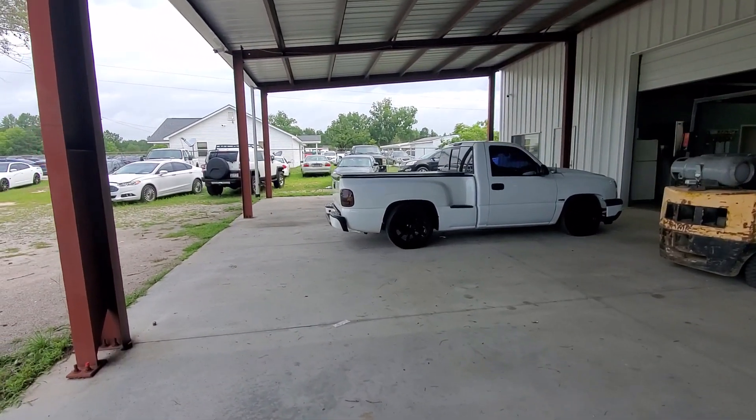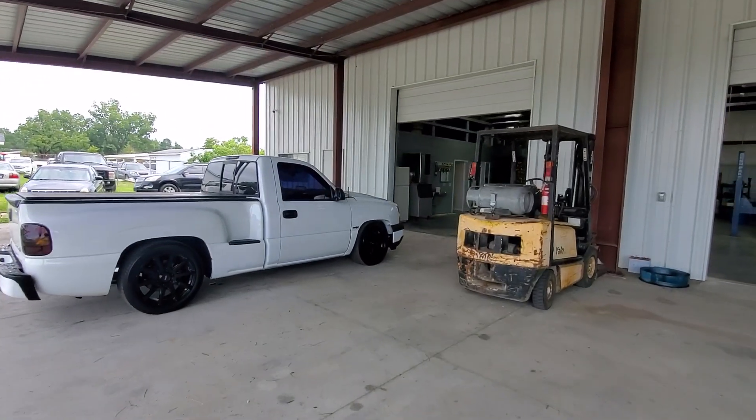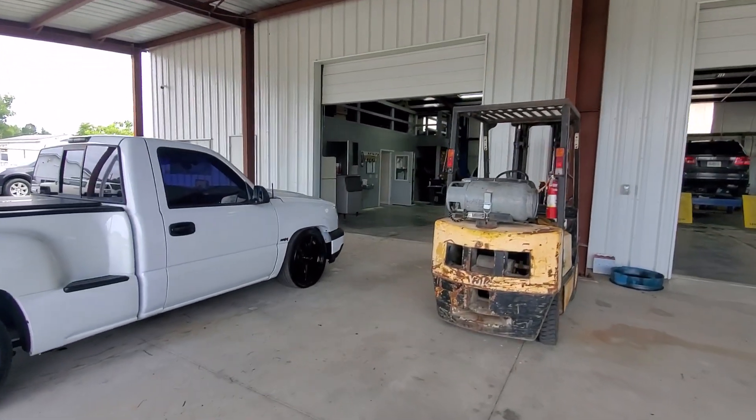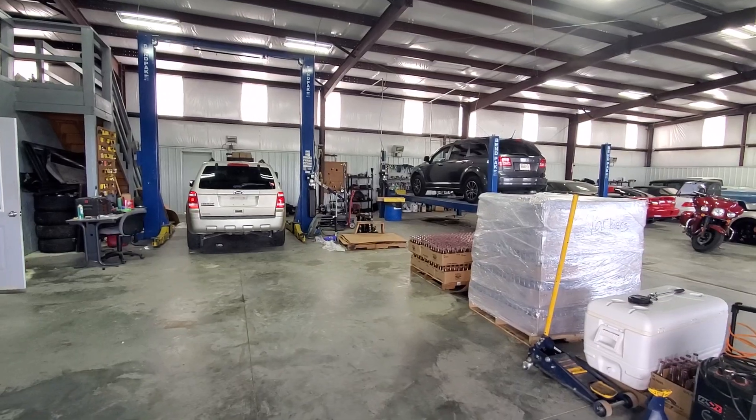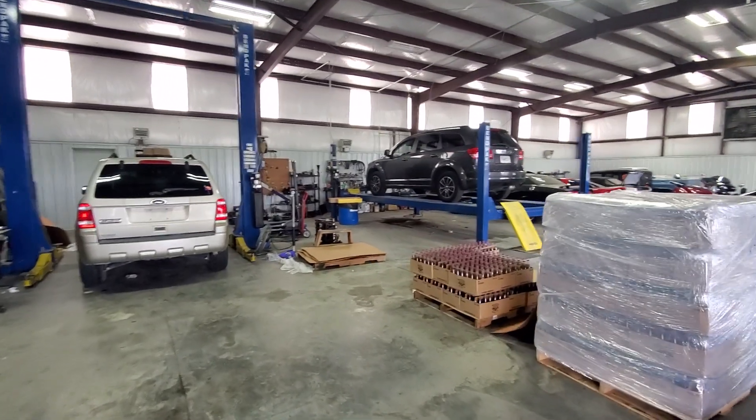This is the shop over at Parker Used Cars. It's got a nice building, got a lot of room in it. It's got a lift and a full-time mechanic that works here.